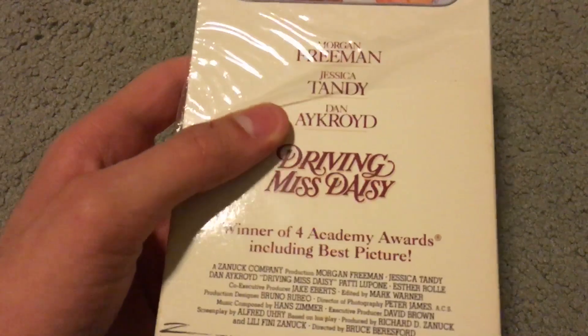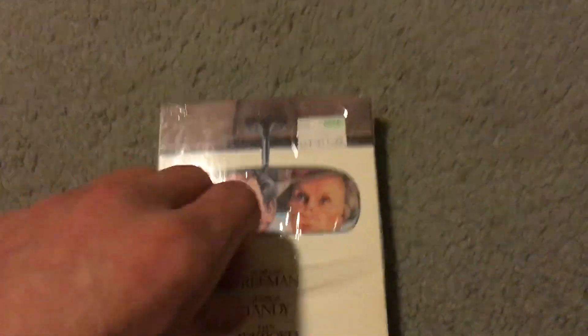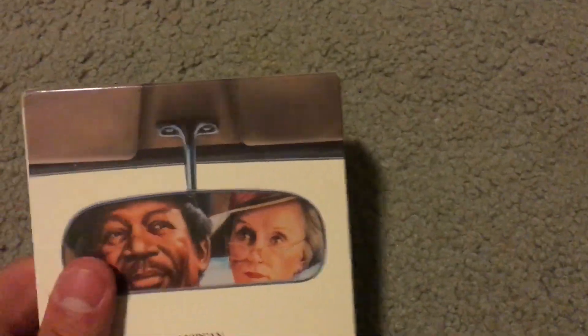Next is Driving Miss Daisy with Morgan Freeman, Jessica Tandy, and Dan Aykroyd. This one won four Oscars, including Best Picture. It's pretty good.